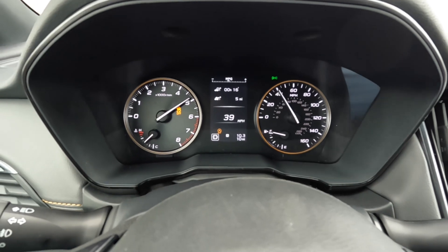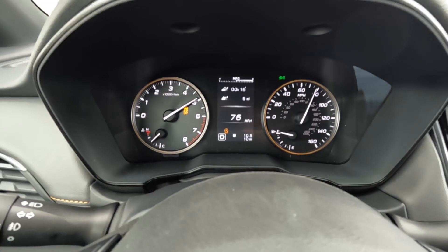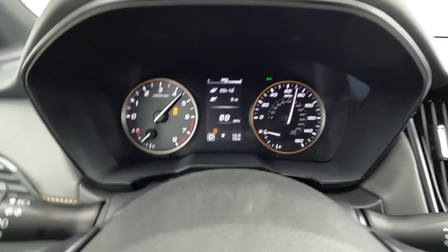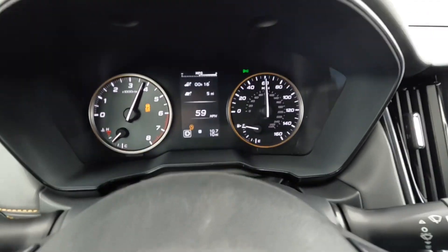Feels really good. 0-60 came in at 6.56 seconds. That's true 0-60 without the photo rollout. You can see in the bottom left of the graph — with rollout it's probably about two or three tenths faster, maybe like a 6.2 or 6.3.